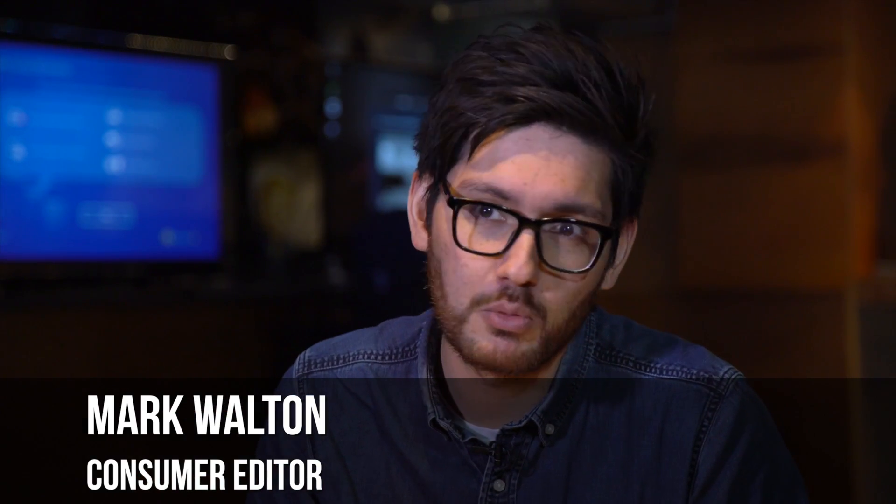I'm here at Loading Bar in London's Dalston to answer one simple question: which is the best VR headset for you? After all, in just a few short years we've gone from a world with no virtual reality headsets to a world with four, possibly even five virtual reality headsets.